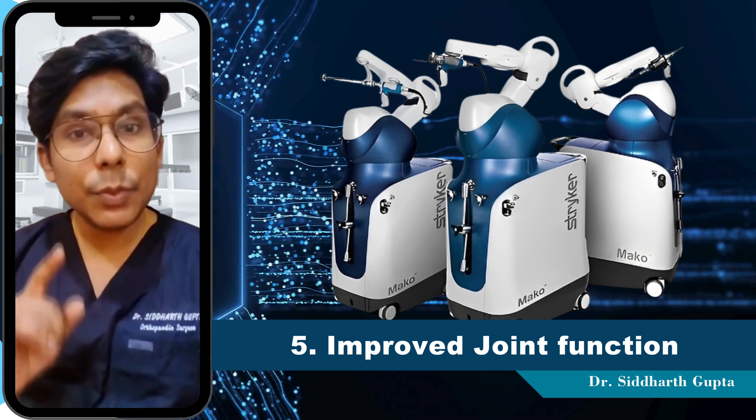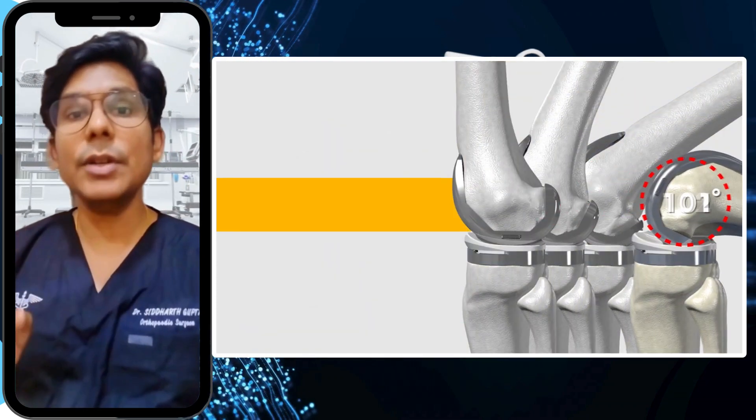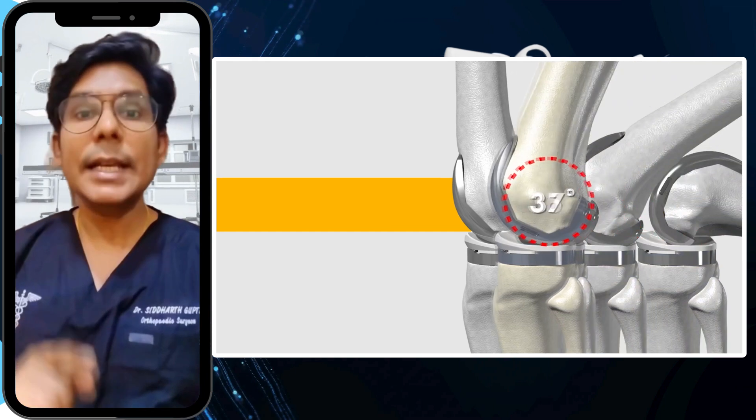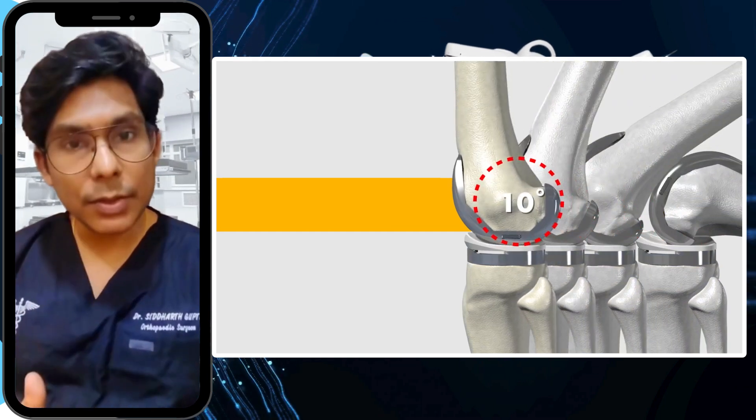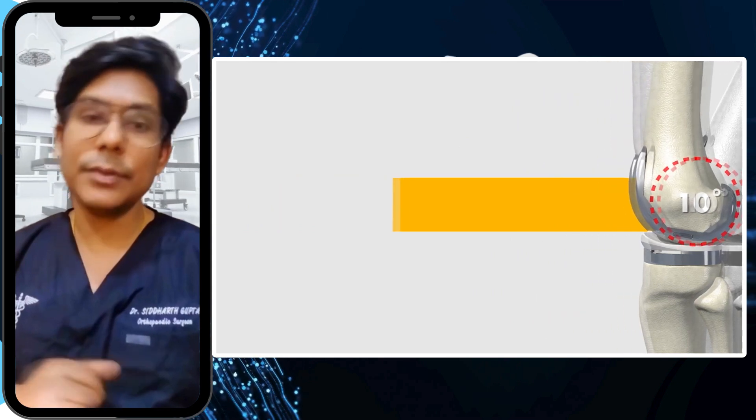Number 5 is improved joint function. The enhanced precision of the implant placement can result in better joint function and a more natural feeling in the knee after recovery.